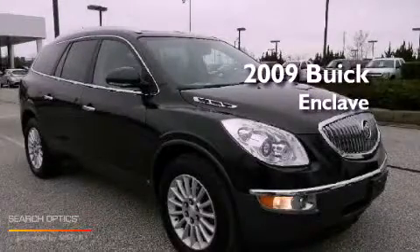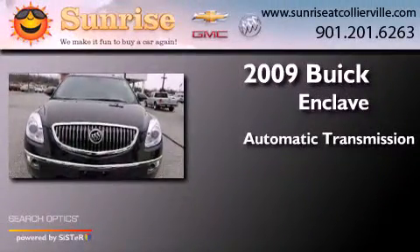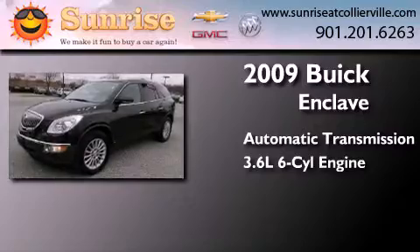This is a certified pre-owned 2009 Buick Enclave. This crossover has an automatic transmission and a 3.6 liter V6.